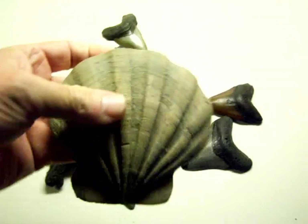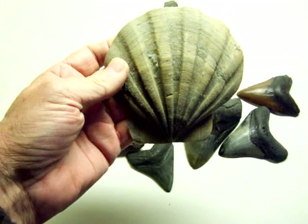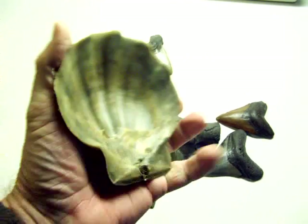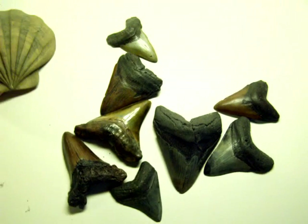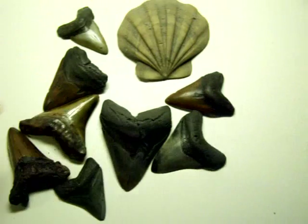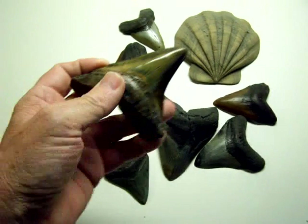Here are some other fossils. This piece came from the Aurora open pit mine in North Carolina — it's a scalloped clamshell. It's not uncommon among fossil hunters.